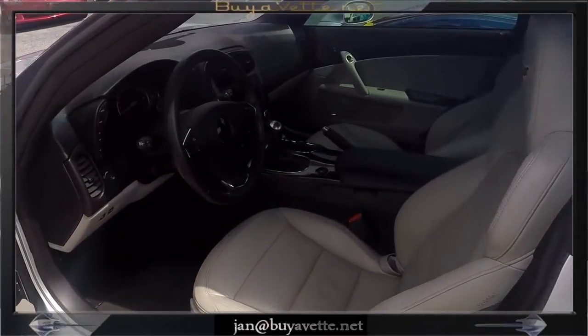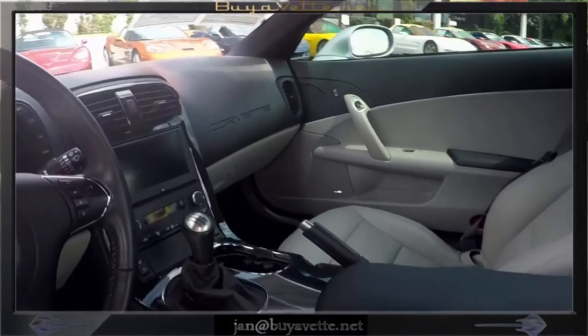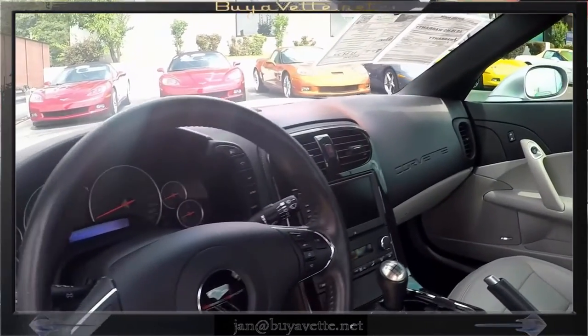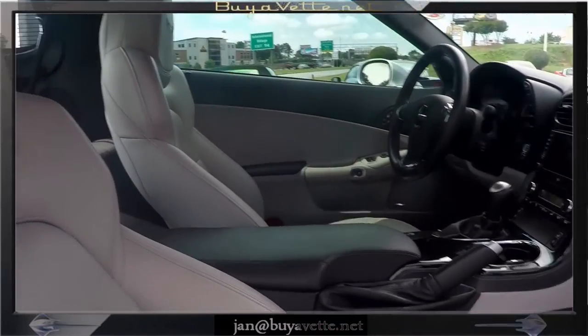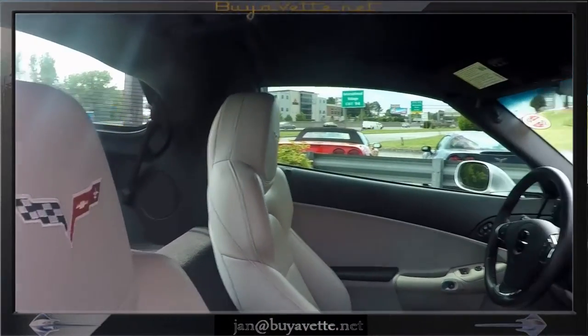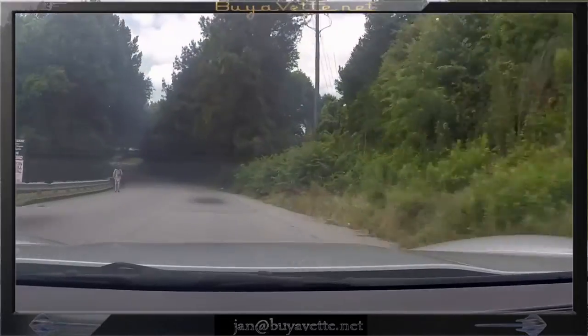Here is a little glimpse of the interior. It's a titanium gray interior with console and embroidered Corvette logo. Very nice and clean.